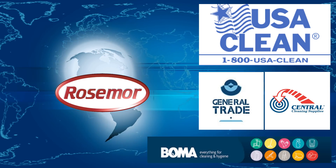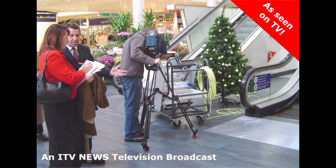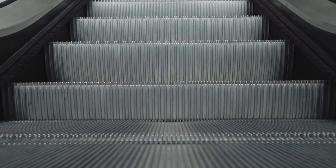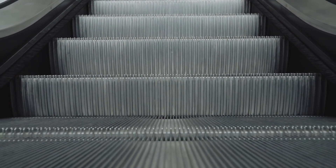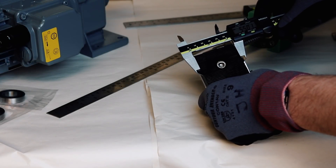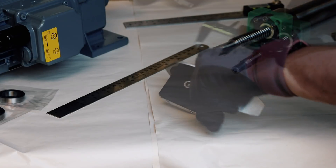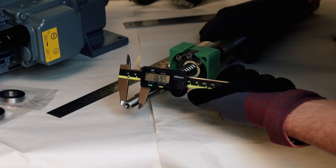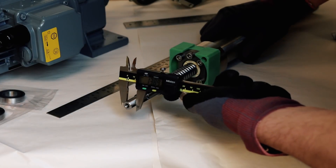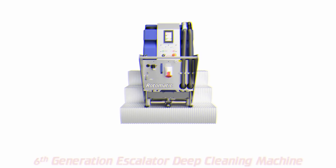Rosemore have been supplying cleaning equipment globally for over 35 years. They were the first company to release the Rotomac, the original automatic escalator deep cleaning machine capable of simultaneously cleaning both the vertical riser and horizontal tread of an escalator step. Since then, and for the past 15 years, engineers at Rosemore in the UK have continually refined the machine, and the new Rotomatic now represents the most radical and technologically advanced machine to date. It's the sixth generation of automatic escalator deep cleaner to be supplied by Rosemore.